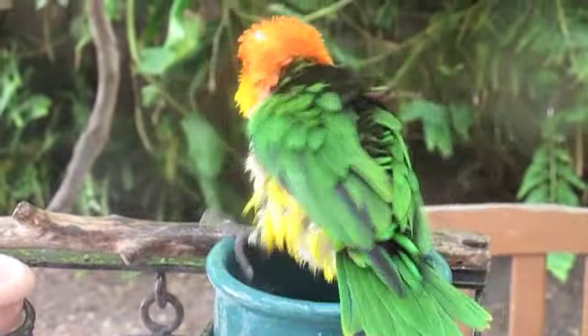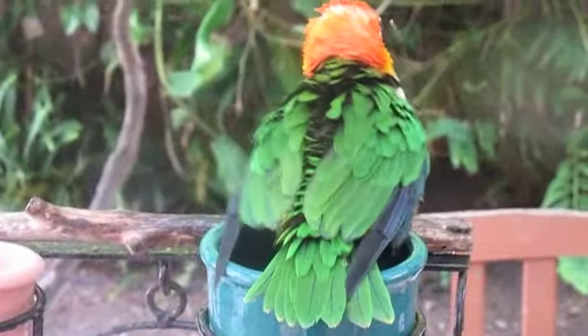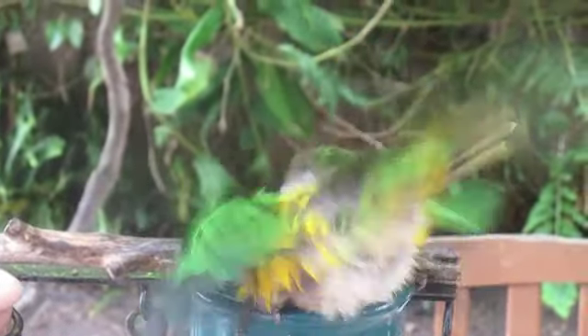People often ask me, what's the best way to bathe my bird? Well, dunking your head in the water bowl like this little Kaiik is certainly not going to do the job effectively. Your bird needs a soaker at a minimum of once a week regardless of the weather. Different species of birds have different bathing behavior depending on their environment in the wild.